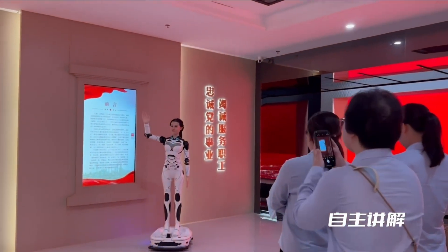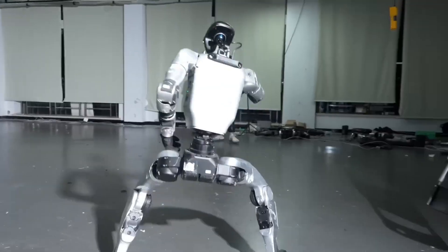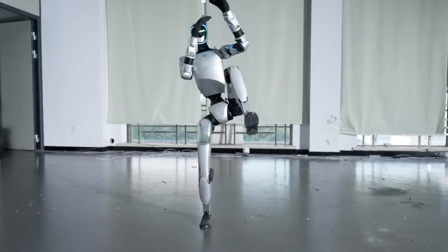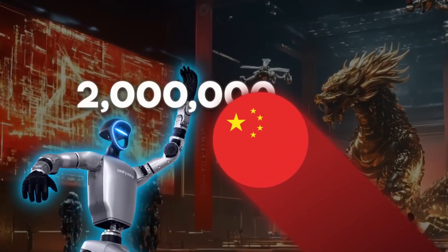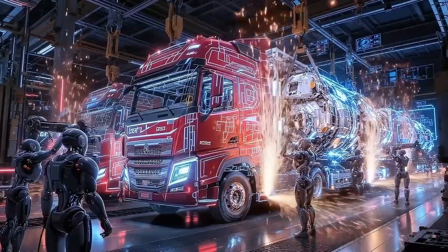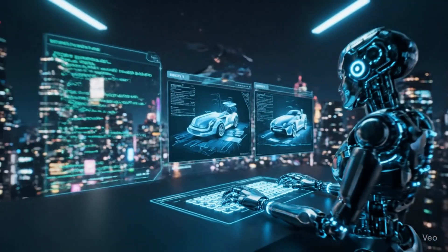A humanoid head that looks unsettlingly alive. Fourier's N1 is flipping through kung fu stances like it's auditioning for a martial arts film. And in Poland, Clone Robotics is showing off a corpse-like prototype powered by synthetic muscles. Meanwhile, quietly but at staggering scale, China is running over two million industrial AI robots inside its factories. These machines coordinate in swarms, assemble trucks in minutes, and operate with a level of efficiency that's both breathtaking and a little terrifying.